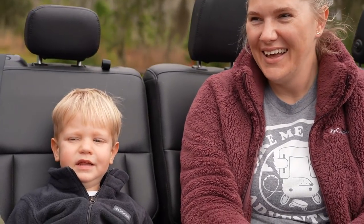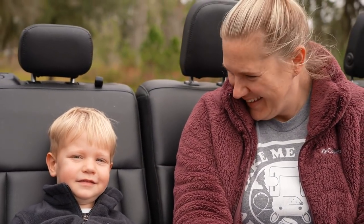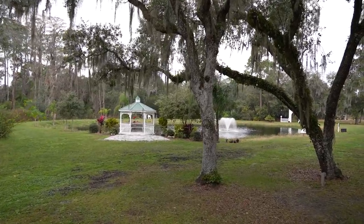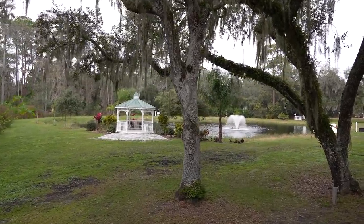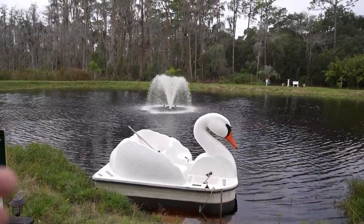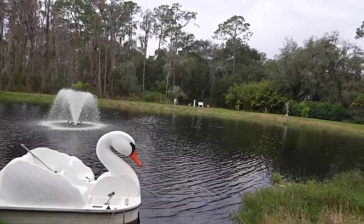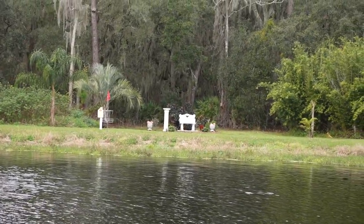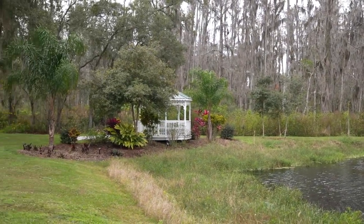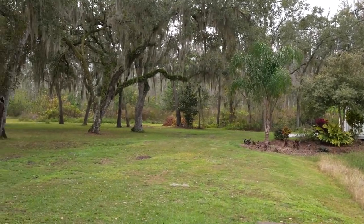Jackson hit swamp buggy relaxation mode — he's like sinking into the seat. You can see we're coming up on the little pond over here. There is the gazebo. There's also a swan paddle boat that you can take out around this fountain. Lots of lovely photo ops around here — even a little gazebo over here. It's beautiful out here.